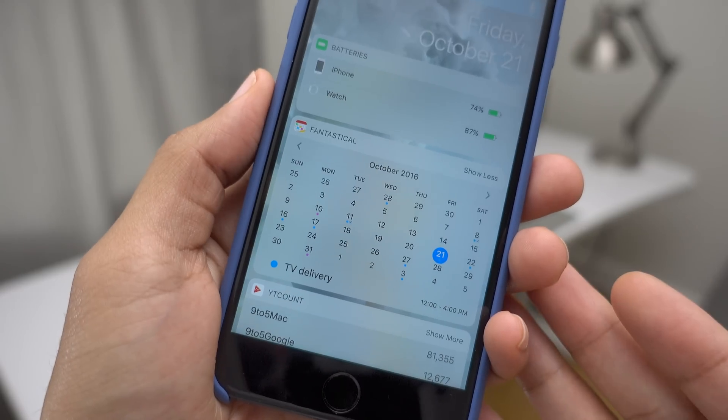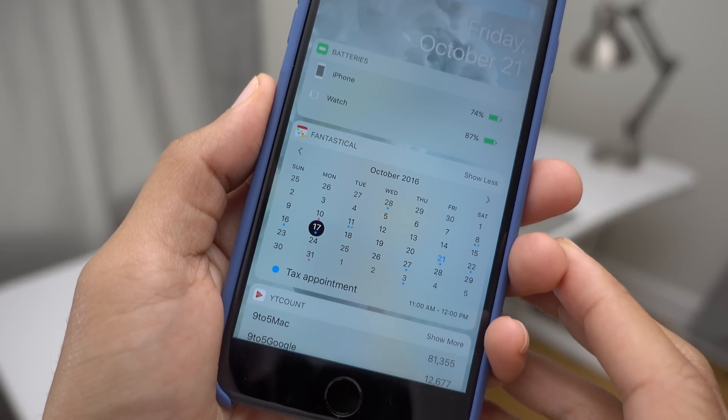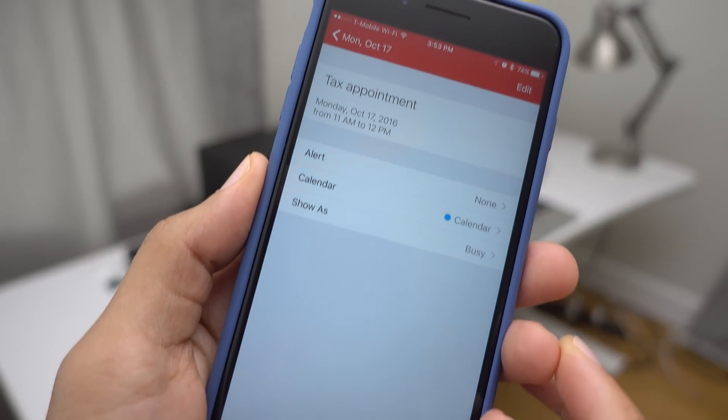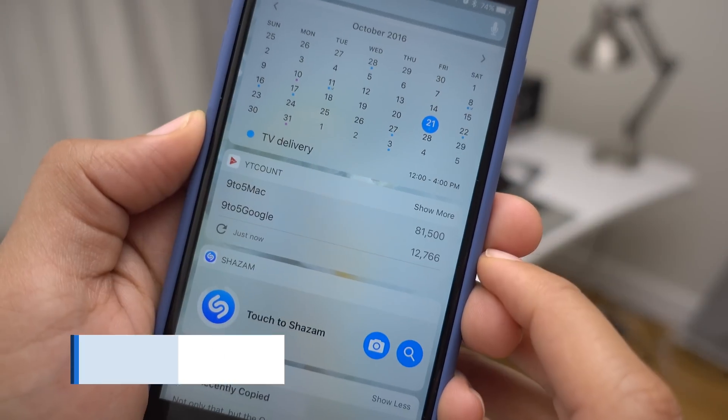The first one is Fantastical. It features a widget that when expanded shows you a full month view, and you can actually tap on individual appointments and access those directly, which is a super handy feature for a ridiculously deep calendar app.